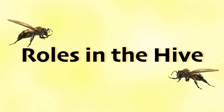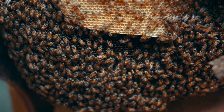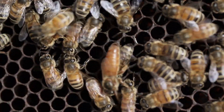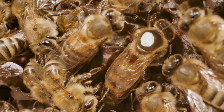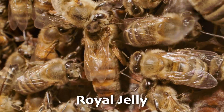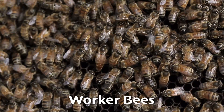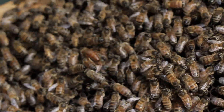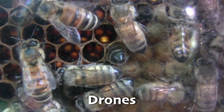A bee hive is like a busy city with each bee having a special job. There are three main types of bees living together. First, there's the queen bee, who is the only bee that lays eggs and is the mother of all the bees in the hive. Her main job is to keep the hive growing by laying thousands of eggs. What makes a queen bee different is she eats a special food called royal jelly, which helps her grow bigger and become the queen. Then there are the worker bees, who are all female and do most of the work like collecting nectar, making honey, building the hive, and taking care of the baby bees. Lastly, we have the drones — the male bees whose main job is to mate with the queen.